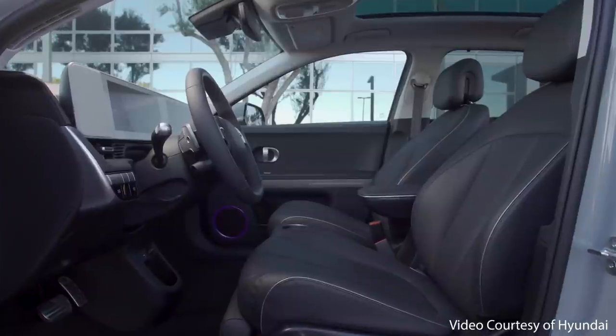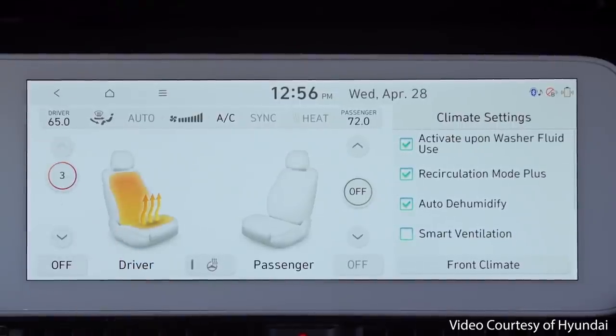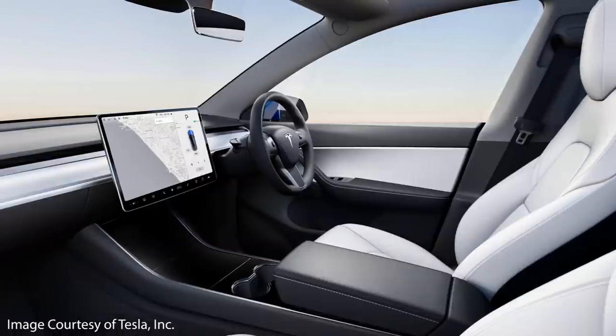The last exclusive feature before the two bonuses has to do with ventilated front seats. Like the Model Y, the Ioniq 5 features heated front seats, but if you opt for the limited variant of the Ioniq 5, you also get ventilated front seats — a feature that Tesla currently does not offer for the Model Y. You can get ventilated seats for the higher-end Tesla Model X, but not for the lower-priced Tesla Model Y.